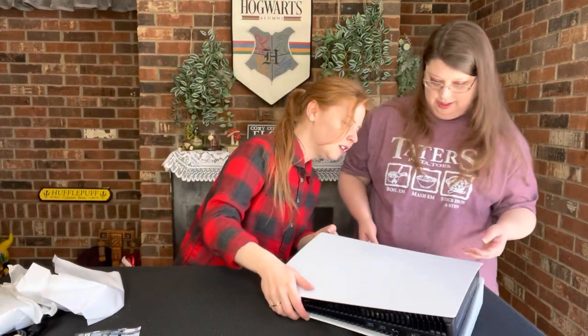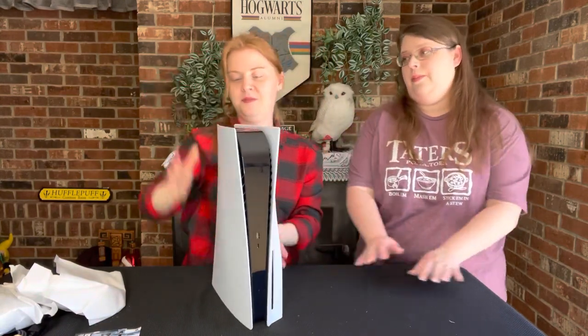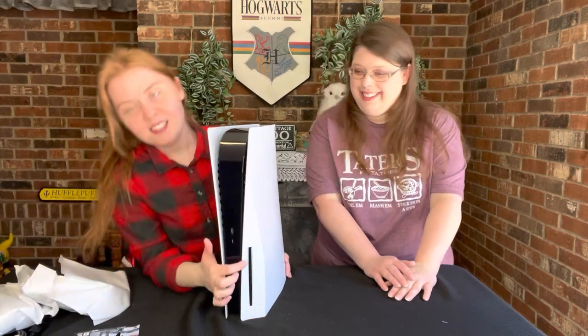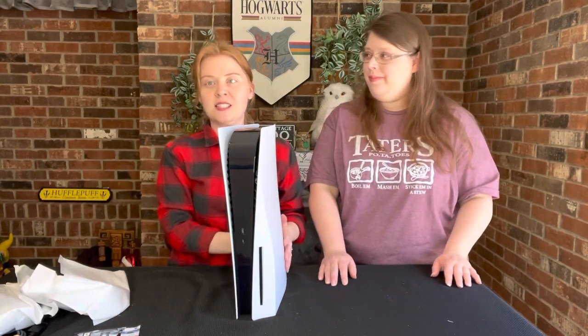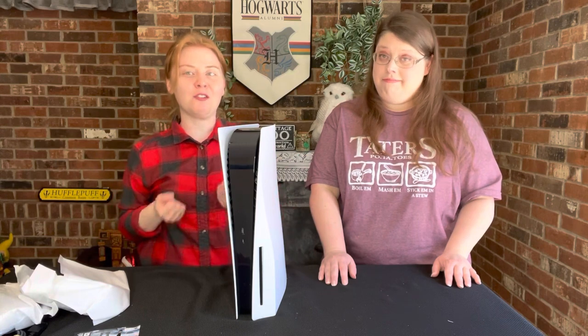Oh, there's a symbol — this way is up, I think. That's funky looking. So it will set this way. This is where the discs will go in. We did decide to go ahead and get the one that you could put discs in instead of the digital version, just because we're old school — we like to have a physical copy.